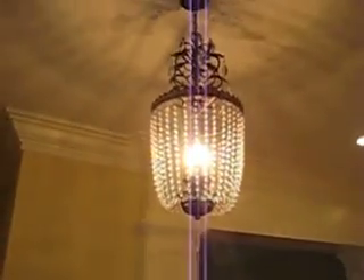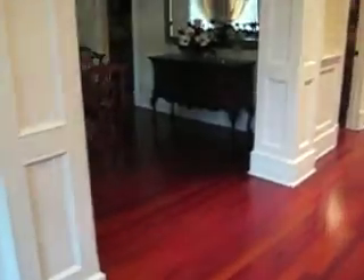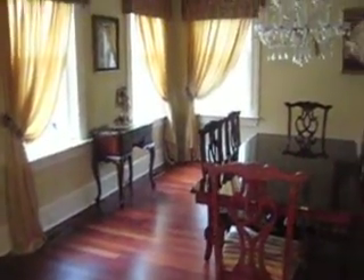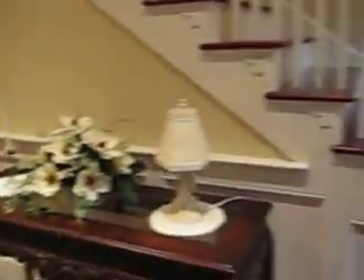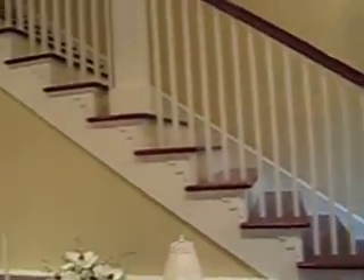Coming in the front door, this beautiful chandelier, that table right there in the front little alcove — beautiful. Wainscoting, nice size. Also in the front door you have the staircase, beautiful hardwoods.